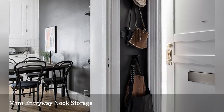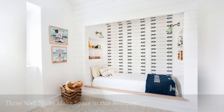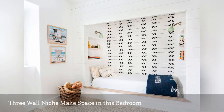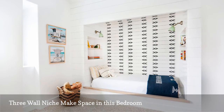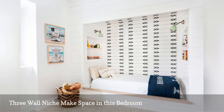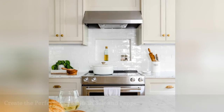In this young girl's bedroom by Amber Interior Design, a wall niche creates the opportunity for a unique twin bed placement. Wallpaper makes the space feel cozy and private. The wall nook goodness doesn't end there — there are two more small alcoves, one at the foot and one at the head of the bed, both creating room to stash books and other personal effects.